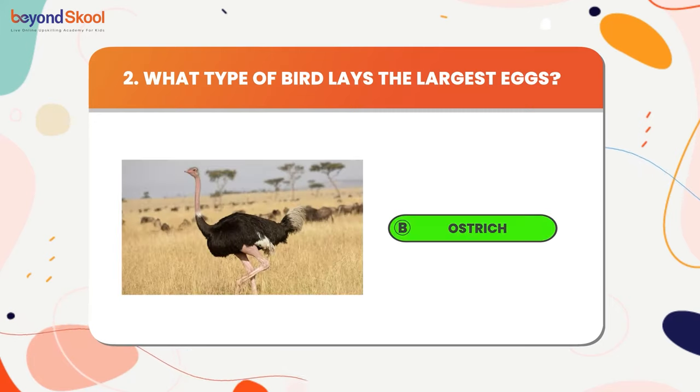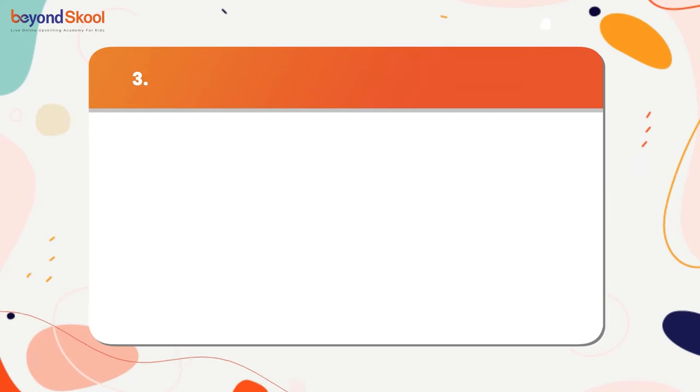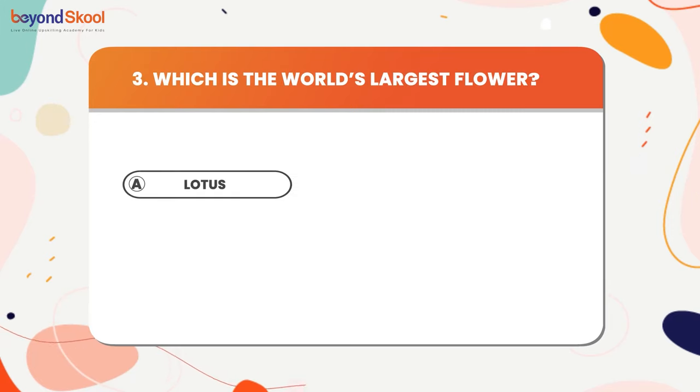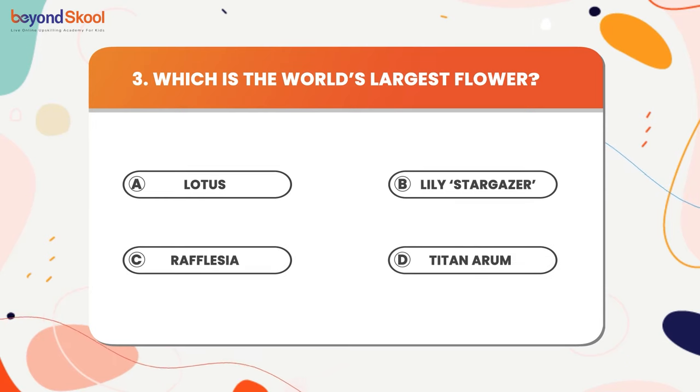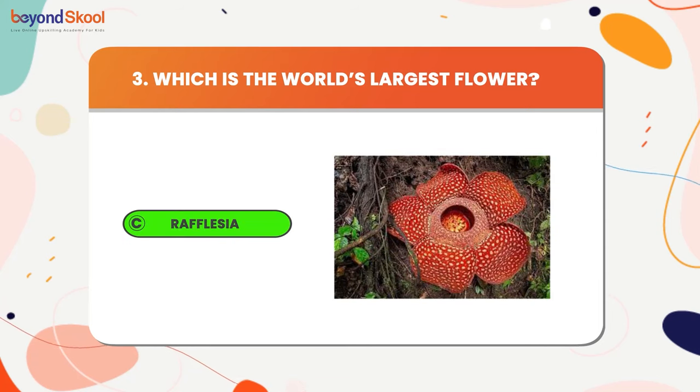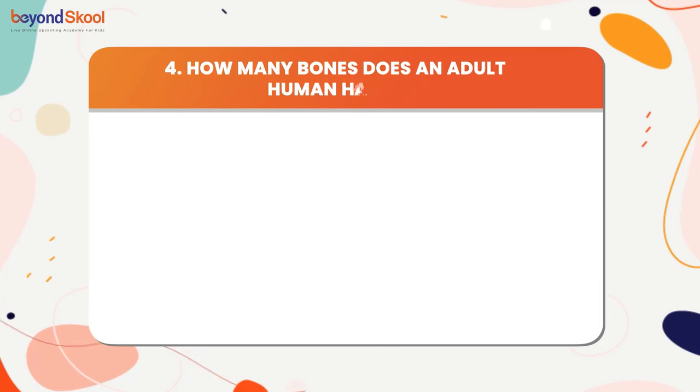Which is the world's largest flower? The answer is rafflesia. How many bones does an adult human have? The answer is 206.